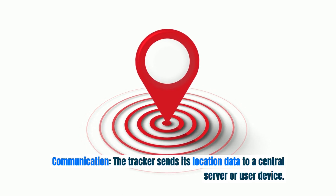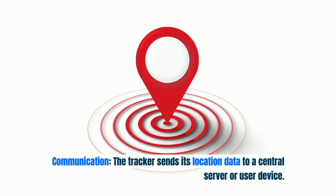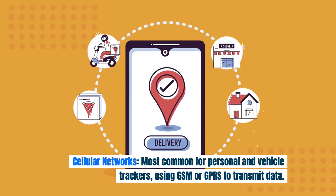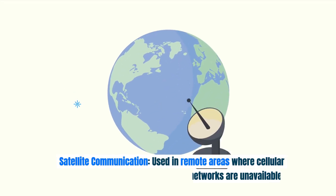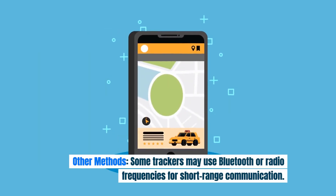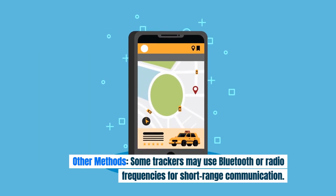Communication: The tracker sends its location data to a central server or user device. This can occur via cellular networks — most common for personal and vehicle trackers using GSM or GPRS — satellite communication in remote areas where cellular networks are unavailable, or other methods such as Bluetooth or radio frequencies for short-range communication.